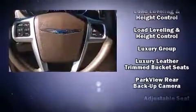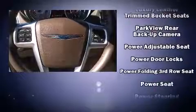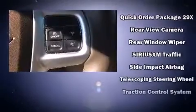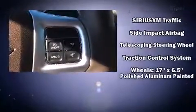Rear LCD monitors provide entertainment that your passengers will appreciate, no matter how far the drive. Chrysler ensures the safety and security of its passengers with equipment such as head curtain airbags, anti-whiplash front head restraints, and four-wheel disc brakes with ABS.